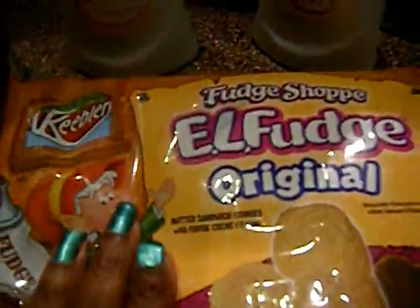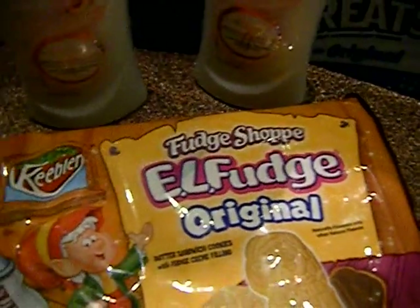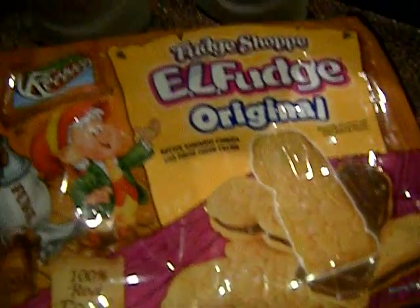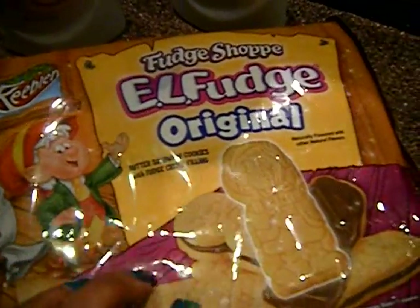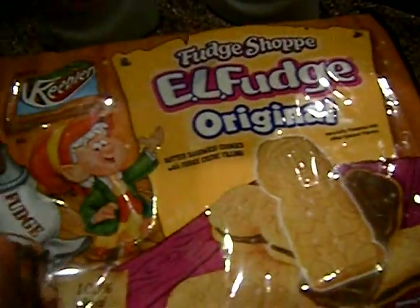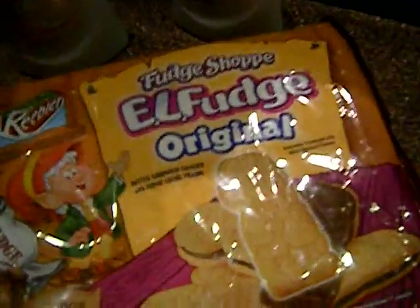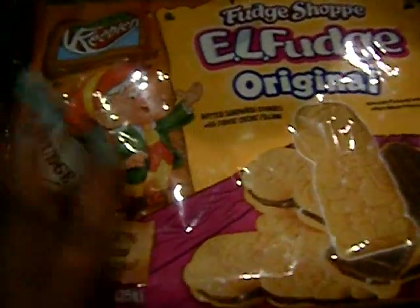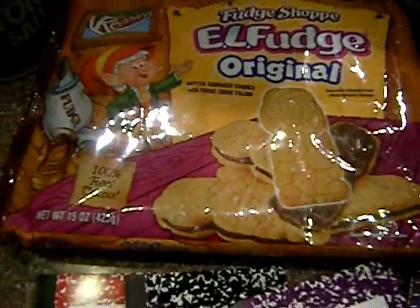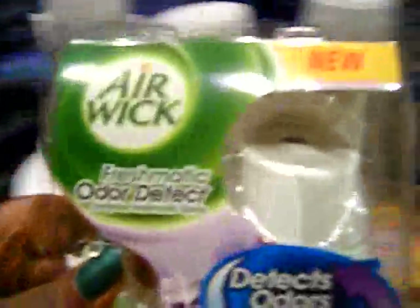These are the Rice Krispies and the Keebler cookies — more Keebler fudge cookies. These are on sale this week four for ten dollars, and you get five dollars back in register rewards, making it effectively four for five. But we have one-dollar-off-two coupons, making it four of these for three dollars. I used register rewards from last week, paid tax with my filler, and got five dollars back, so those were free.